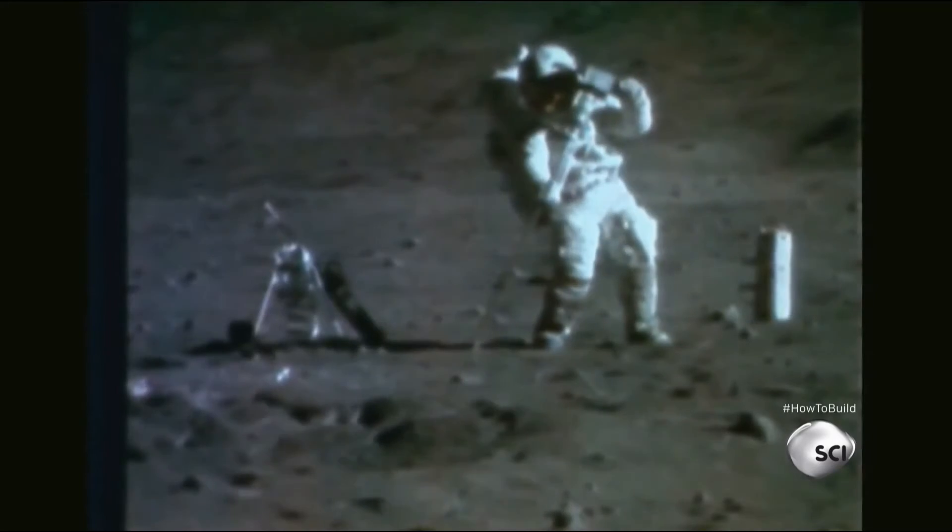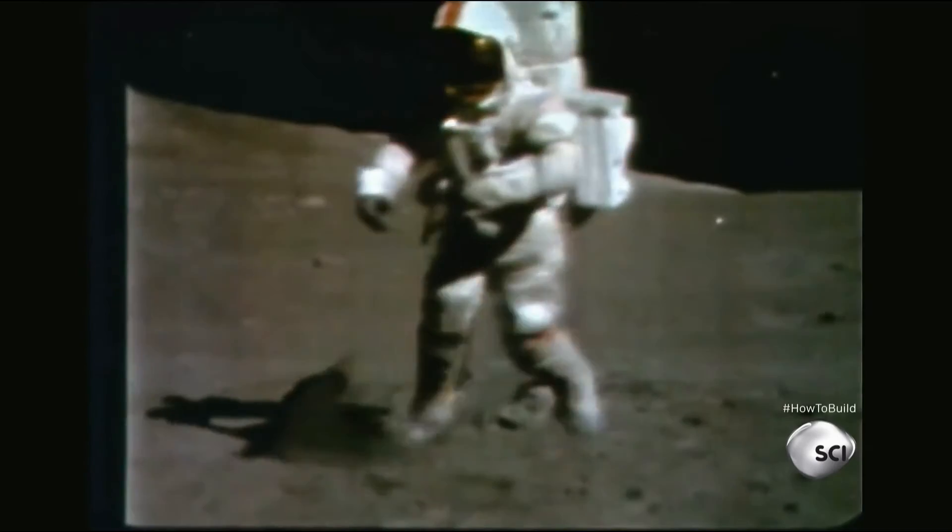The first astronaut suits on the moon were actually more flexible latex suits. Today, humans can move around a lot more than they could in previous spacesuits.